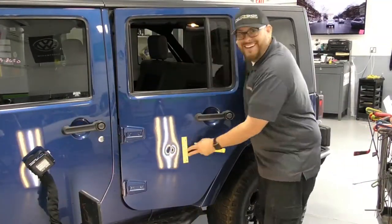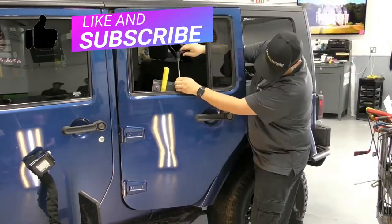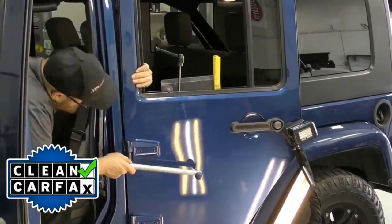Paintless dent repair is the best way to have your door dings, minor dents, or even hail damage repaired because we leave your vehicle's far superior factory paint intact, keeping a clean Carfax and preserving the highest value to your vehicle.